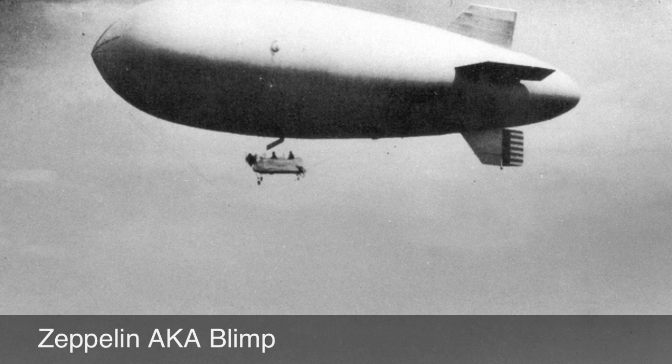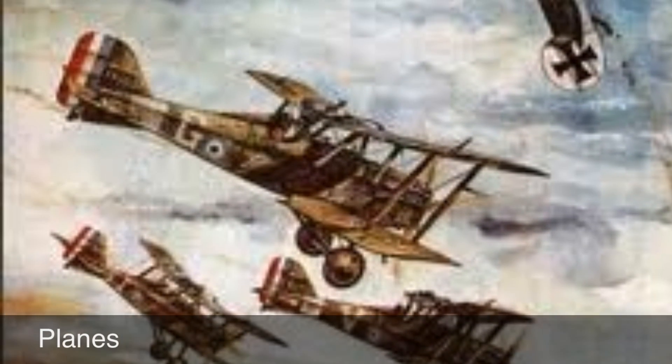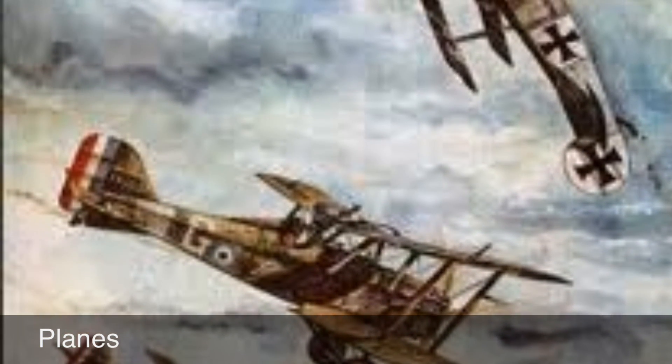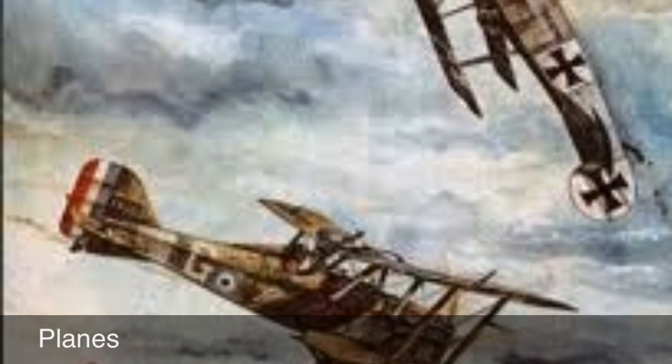However, Zeppelins were abandoned because they were easy to shoot out of the sky. Planes were used for the first time during World War I. At first they were used to deliver bombs and for spying work, but became fighter aircrafts armed with machine guns, bombs, and sometimes cannons. Fights between two planes in the sky became known as dogfights.